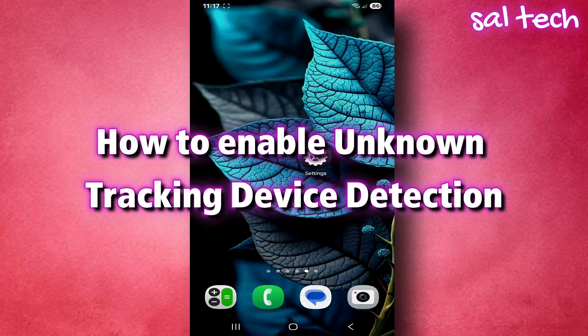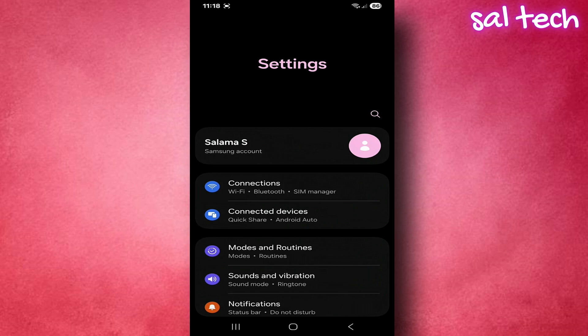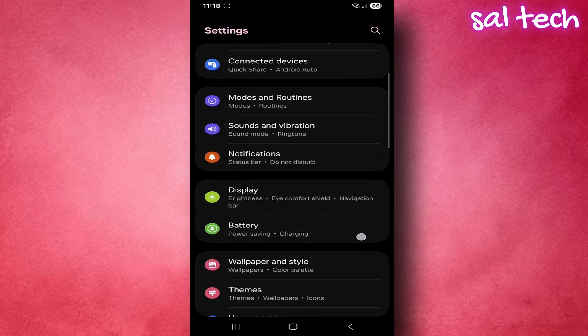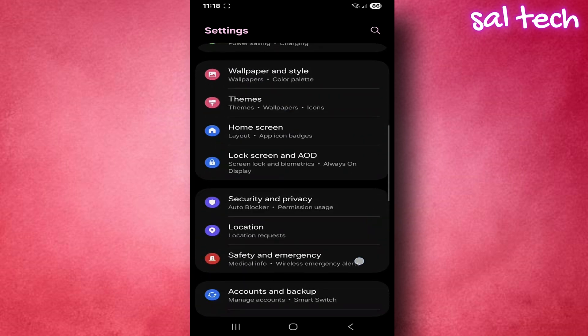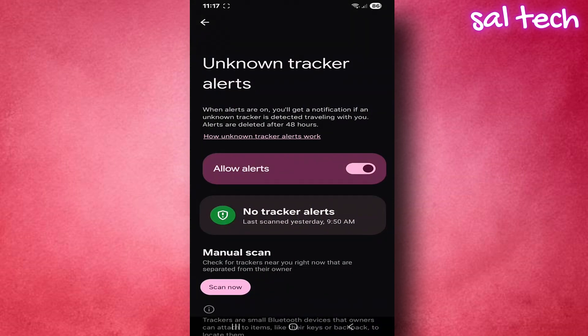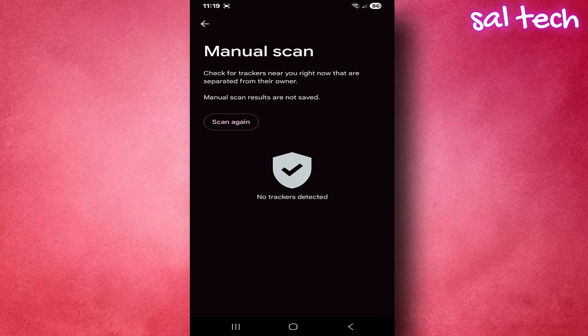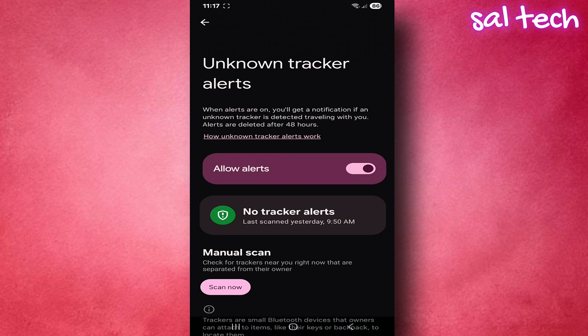How to enable unknown tracking device detection: Go to your phone's settings. Select Safety and Emergency. Look for the option called Unknown Tracking Device Alerts and tap it. Turn on the switch labeled Allow Alerts. Then you can also tap Search Now to make your phone actively scan around you for any active tracking devices that aren't yours. If nothing is found, you'll see 'No alerts about tracking devices.' Keep the Allow Alerts switch enabled so that the phone automatically checks in the background. If a strange tracker moves with you, you'll get an instant notification.